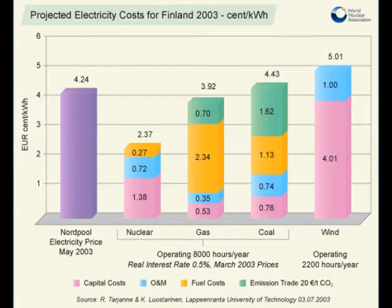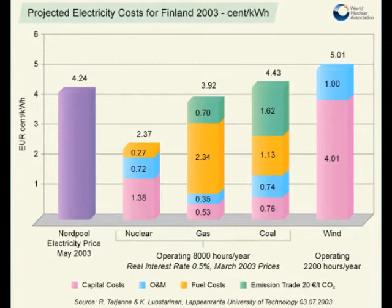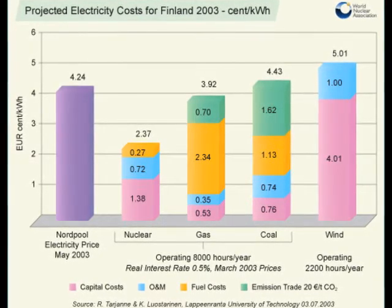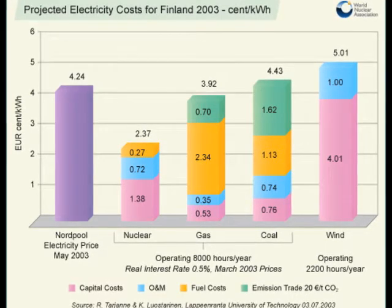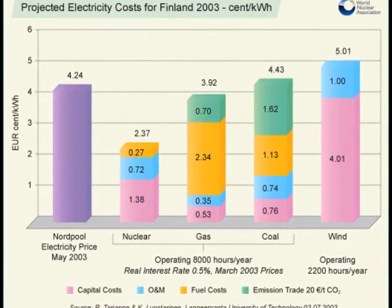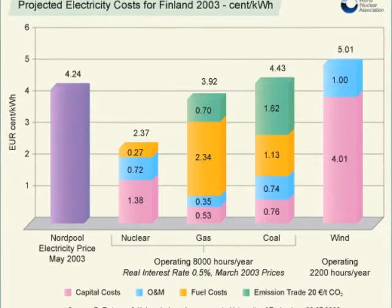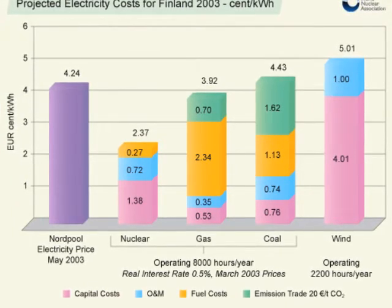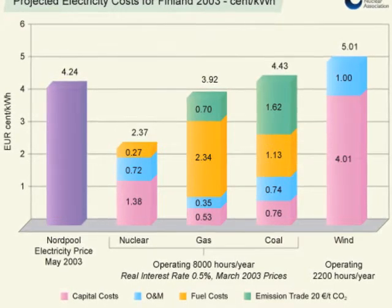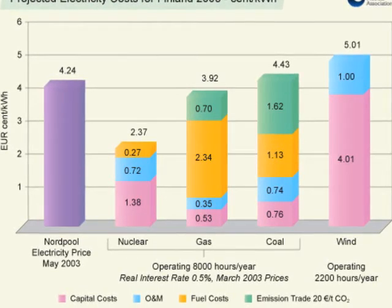In the Finland projection graph, the x-axis shows different energy sources and the y-axis shows European cents per kilowatt-hour cost. The Nord Pool electricity price for May 2003 is 4.24 European cents per kilowatt-hour. For nuclear, the projected electricity cost is 2.37 European cents per kilowatt-hour, which is much lower than gas, coal, wind, and even Nord Pool. Because nuclear doesn't have greenhouse gas emissions, it doesn't have to pay for emission trade costs.